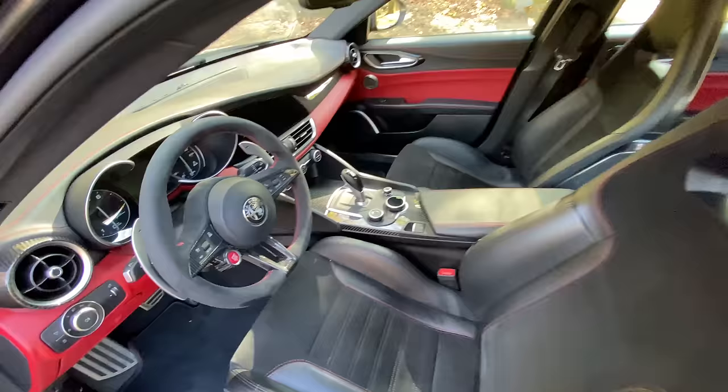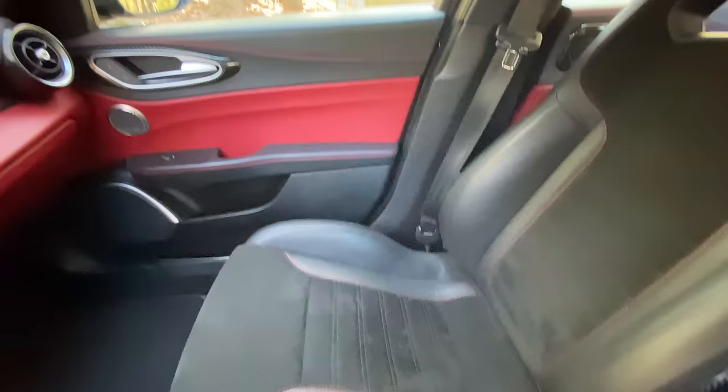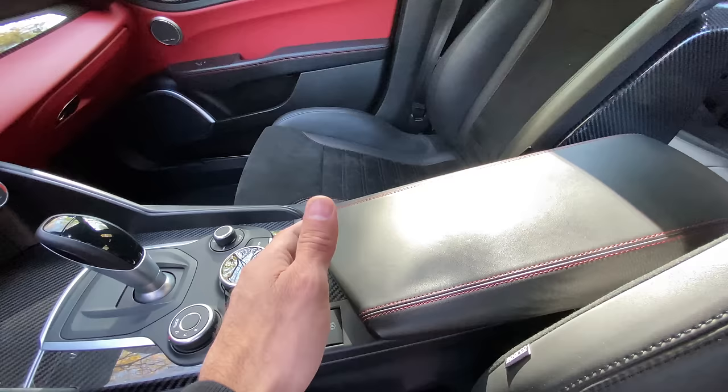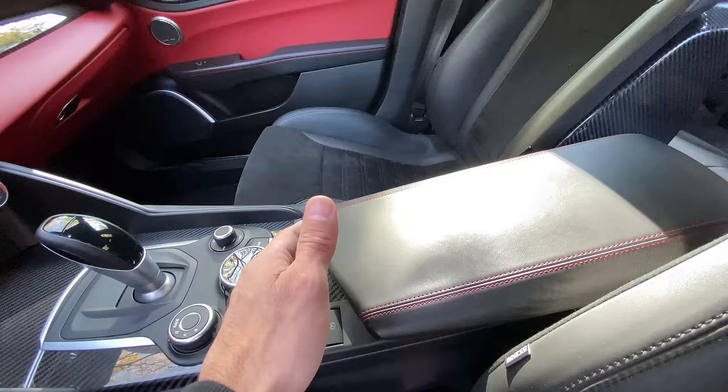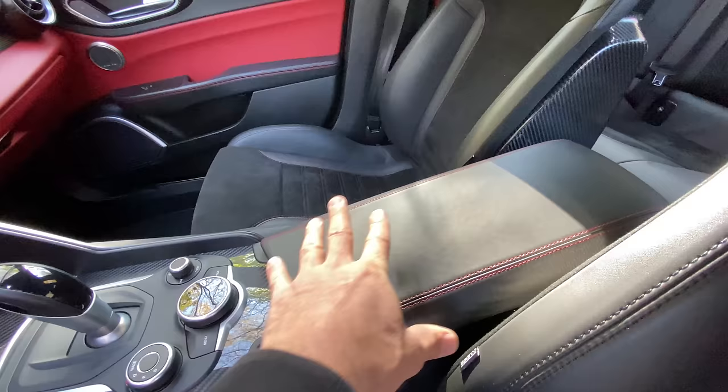We're going to start with the interior of the car to show you guys how well it's held up with wear and tear. The passenger seat looks good — no real wear and tear on the leather or Alcantara, and no issues with carbon fiber cracking or delaminating. But there's one issue: the center armrest. The way I sit, my elbow is constantly crushing the foam, so right here it's all flattened out and deformed. I'm going to do a video on pulling this apart and fixing this soon — probably redoing it in Alcantara with double stitching and denser padding.